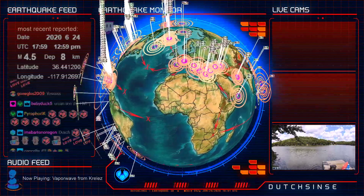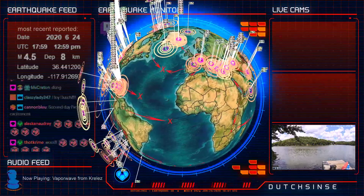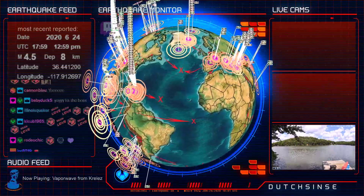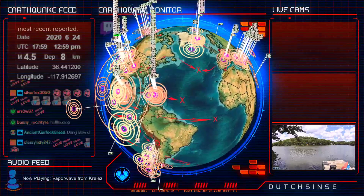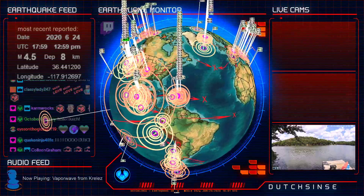Hello, everybody. It is 1:02 PM Central Time on the 24th of June, 2020. Hope you're doing well. We are here in the United States still. It's Wednesday. Hope you're going to get through the rest of the week. We're here to talk about seismic events that have struck since yesterday.